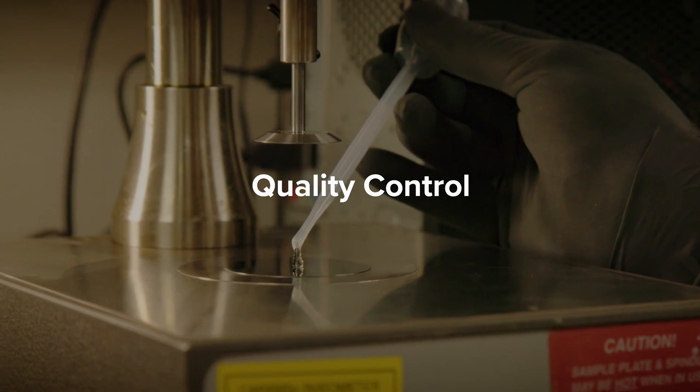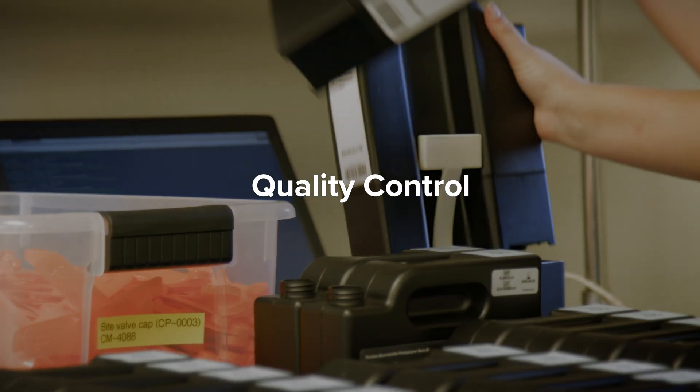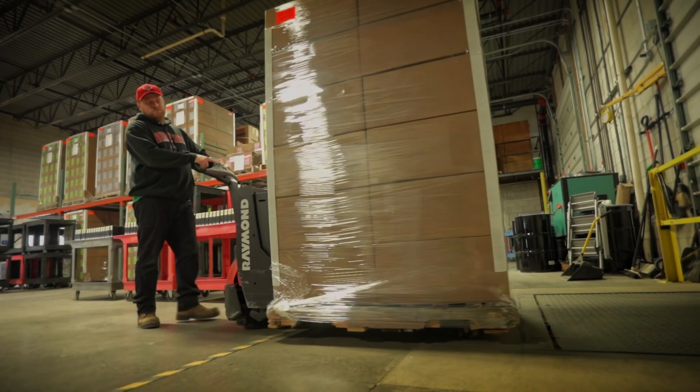Each batch of resin goes through rigorous testing by our quality control team and enters a robust traceability system. Then, they're carefully packaged and shipped to our healthcare partners all over the world.